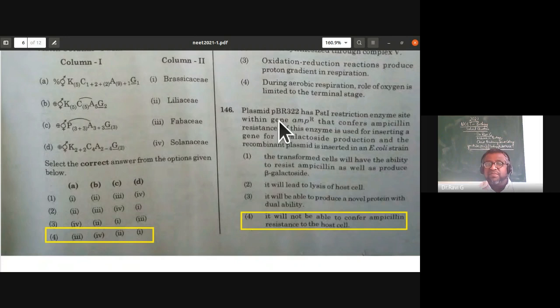From biotechnology: plasmid pBR322 has a PstI restriction enzyme site within the ampicillin resistance gene. If PstI is used for inserting a gene for beta-galactosidase production at the ampicillin resistance gene site and the recombinant plasmid is inserted in E. coli, insertional inactivation occurs — the inserted gene inactivates ampicillin resistance, so the host cell can no longer resist ampicillin. The fourth option is the right answer.